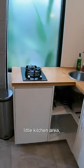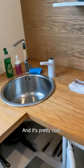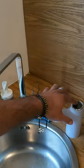We also have a little kitchen area — gas cooker, microwave, fridge, and all that kind of stuff. Down here is where the water is connected, and it's pretty cool because it's like a filter — you just press the button and you get fresh filtered water. Delicious!